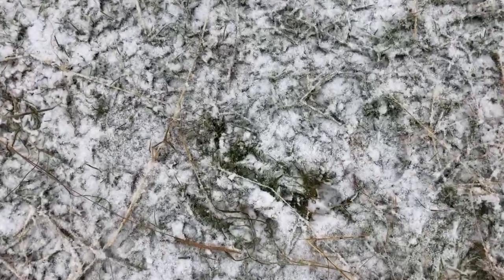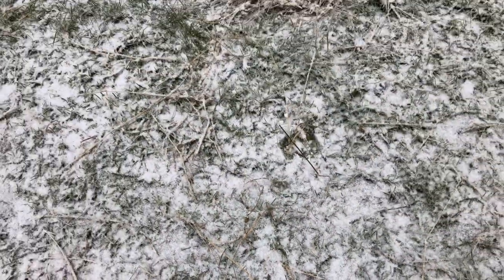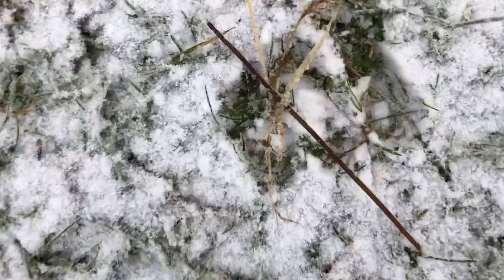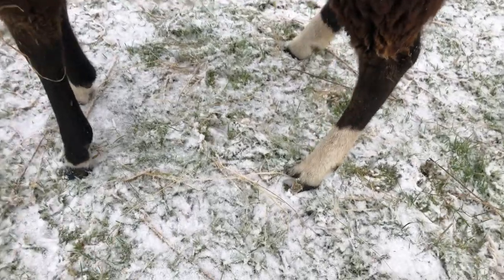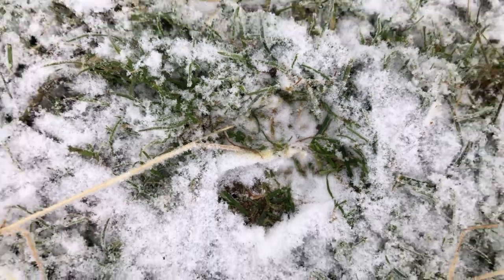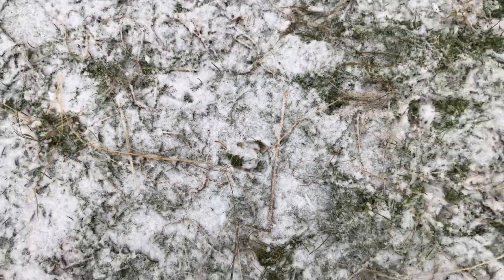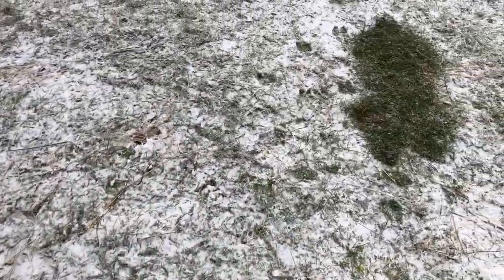Sheep footprints are kind of interesting because you have the two-prong shape, and often they drag their foot forward — it's not always a clean print. Well, that's a pretty clean footprint. There's a clean sheep footprint. There's another one, and another one. They're smaller, both because they're yo-lambs, compared to the big alpaca ones. The alpaca ones are right there.